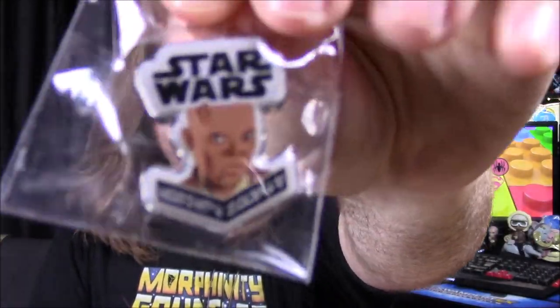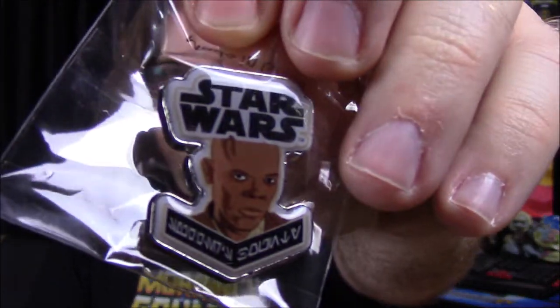Next up we have our pin for the month. The theme is Revenge of the Sith — I forgot to say that. It's the Star Wars pin we always got, and it's Mace Windu. You can see Mace Windu's face right there, of course before he dies, so that's sad. That is our pin for this month.